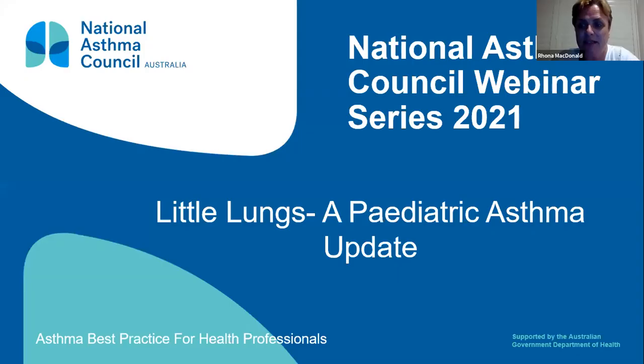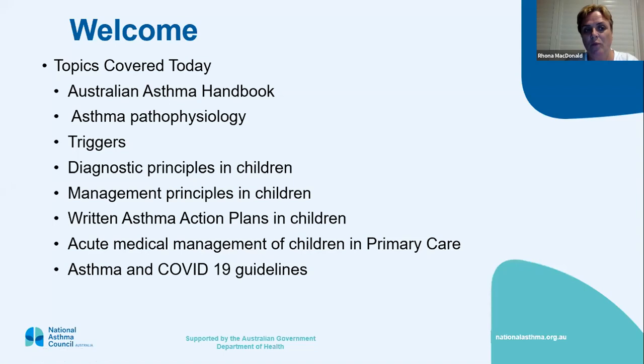I work at Ipswich Hospital and the surrounding rural areas and I have been a respiratory nurse since about 1995. It's nice to be able to present Little Lungs, which they've redone slightly this year, so I hope you enjoy it and please ask questions by sticking your little questions in the question box at the bottom. We're going to cover the Australian Asthma Handbook, which is the guidelines for asthma in Australia, used in general practice and in hospital care.